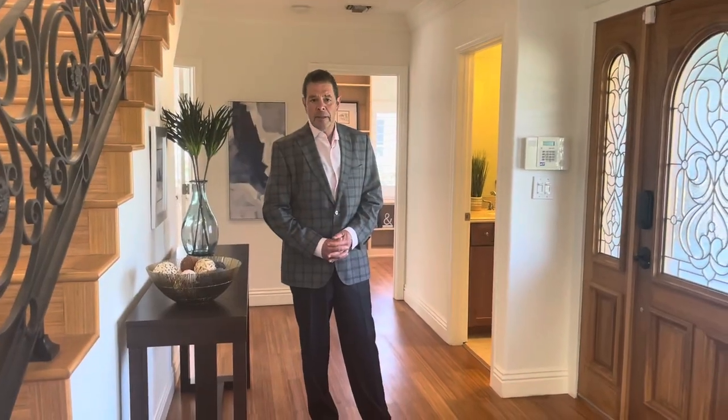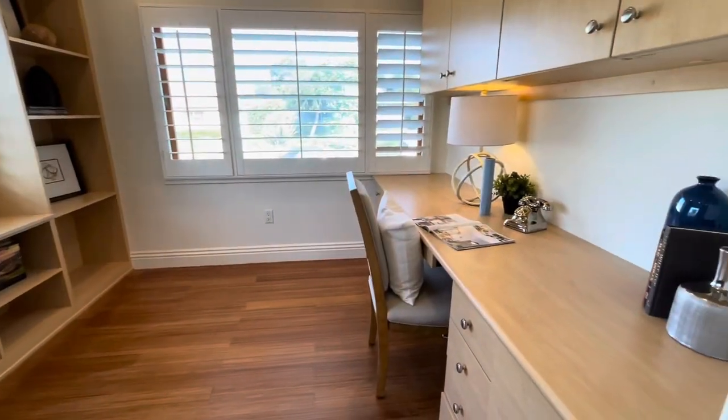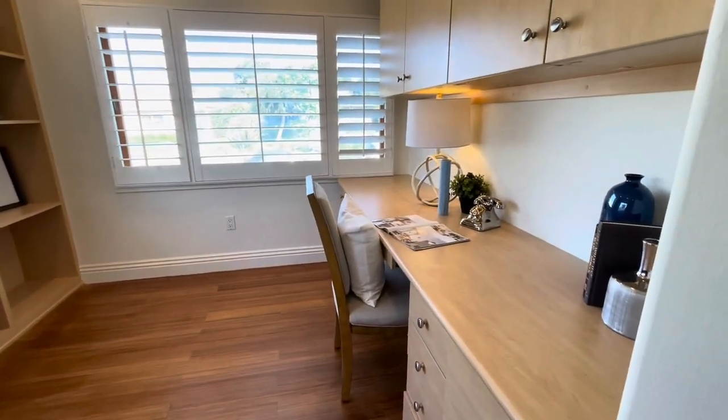So we're still on the first floor. We have two bedrooms down here — one of them is currently set up as an office.